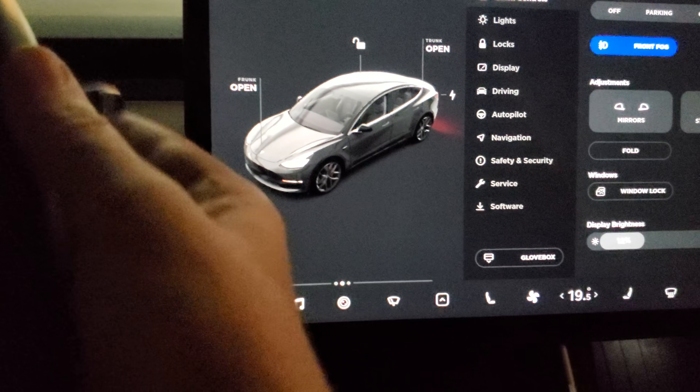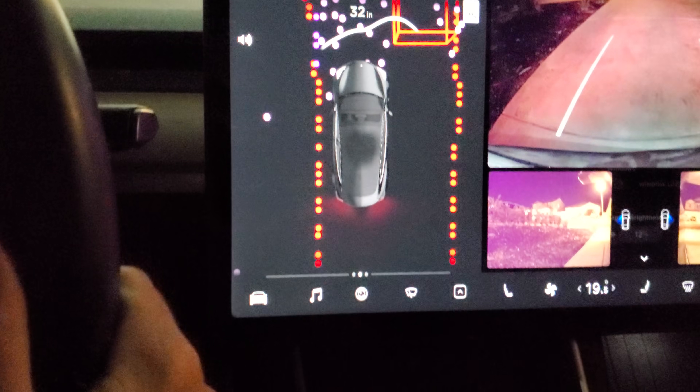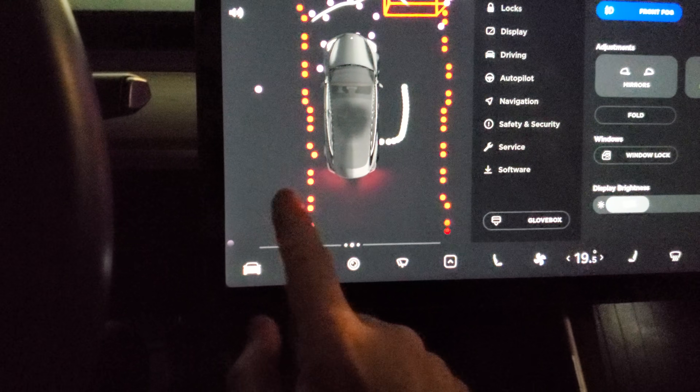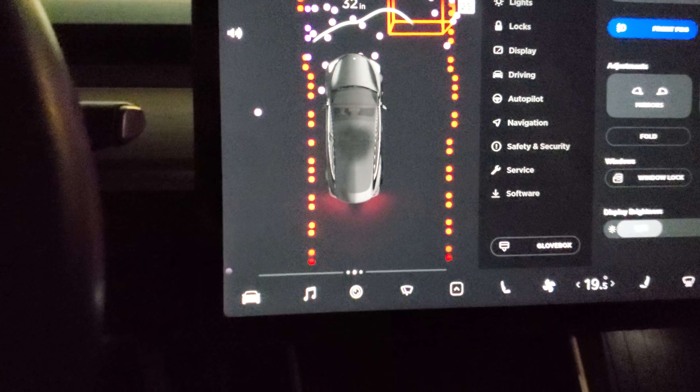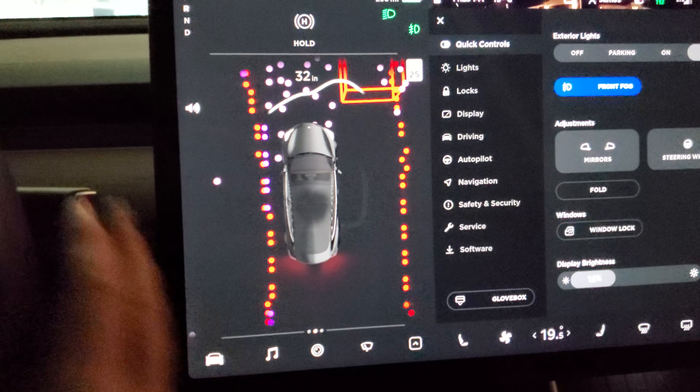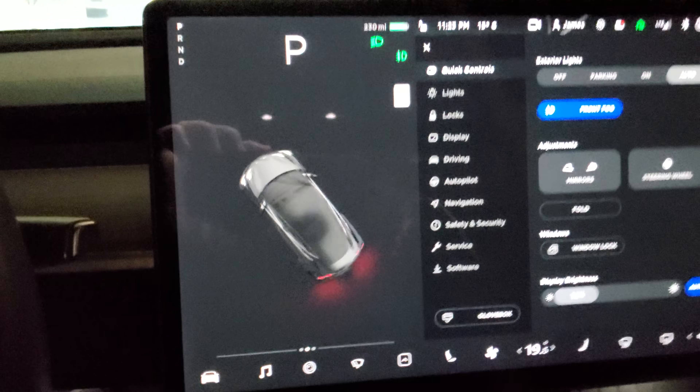When you put it in gear, you can now have that added space, which is excellent for having more visualization space. It's gorgeous — they did a beautiful job. Well done, Tesla.